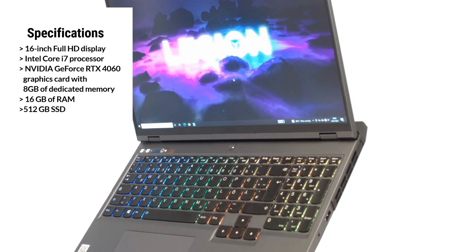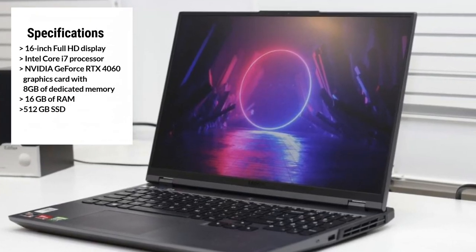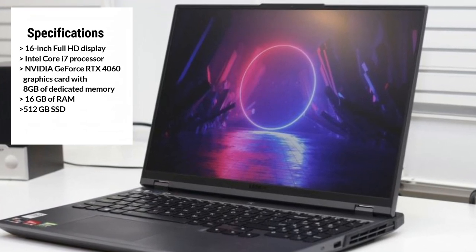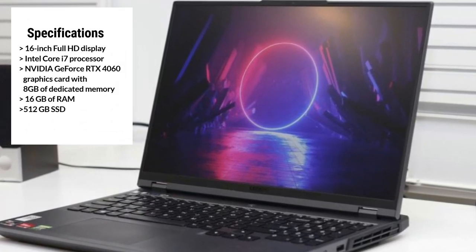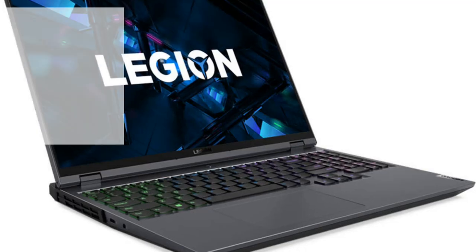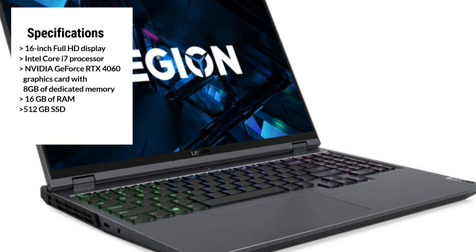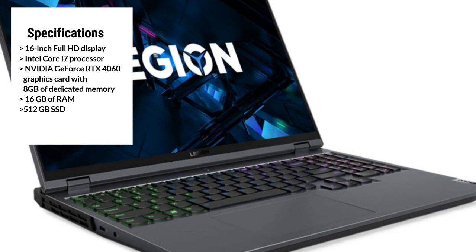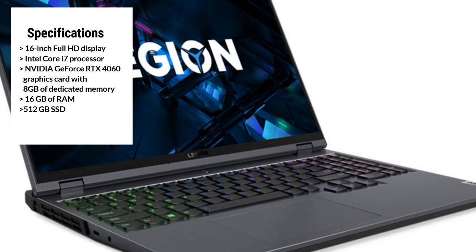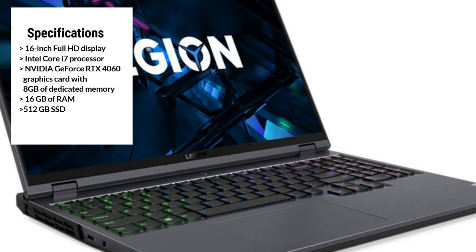The Lenovo Legion Pro 5i also comes with Windows 11 pre-installed, providing a powerful and secure operating system for your creative work. It also features an onyx gray finish, giving it a sleek and modern look. Overall, the Lenovo Legion Pro 5i is a powerful and efficient laptop that's perfect for video editors and gamers who demand speed and performance. Its stunning display, powerful graphics, and innovative features make it one of the best laptops for video editing on the market.